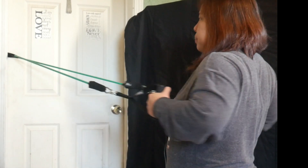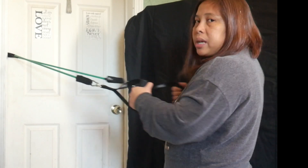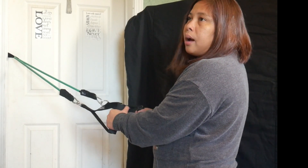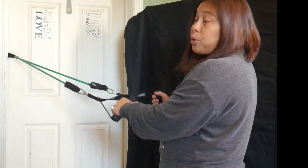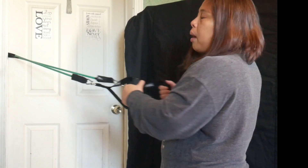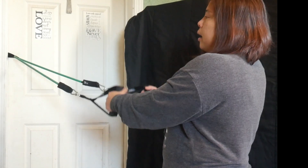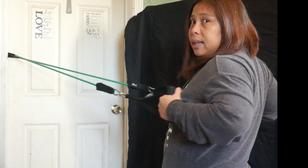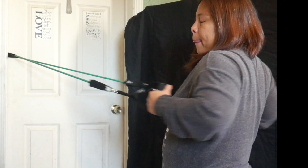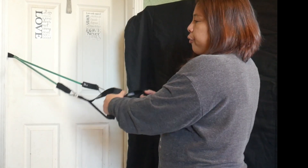We call this working the scapular retractors. You can do 10 to 20 repetitions per set, then rest, and do another 10 to 20. I'm currently using a 30-pound tube. You can start with 10 pounds and work your way up through 20, 30, 40, to 50 pounds. Start lightly to get a feel for it and work your way up slowly so that you won't injure yourself.